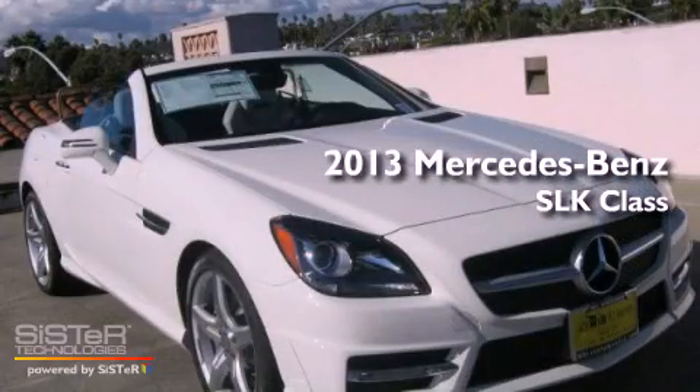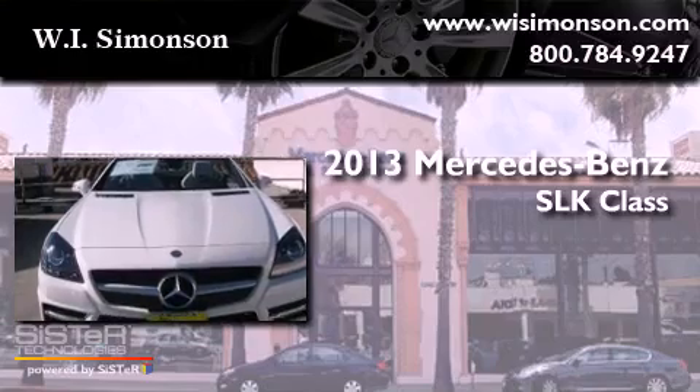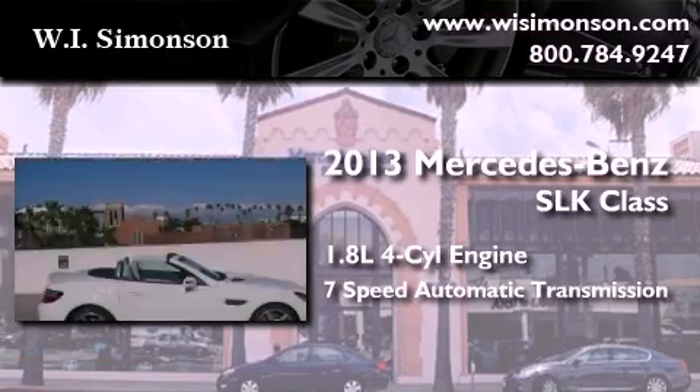This is a brand new 2013 Mercedes-Benz SLK Class. It has a 1.8 liter 4-cylinder engine and a 7-speed automatic transmission.